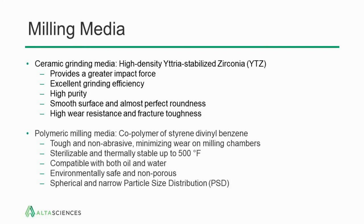There are two choices for milling media. First is ceramic grinding media — the most commonly used is high-density yttria-stabilized zirconia, sometimes referred to as YTZ. This provides greater impact force, excellent grinding efficiency, and is available in very high purity with smooth surface and almost perfect roundness — important for reproducibility. The smooth surface allows efficient recovery of the nanomilled drug, and high wear resistance and fracture toughness mean no materials from the YTZ media can be found in the final product.